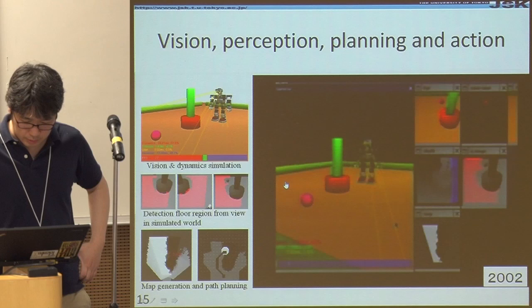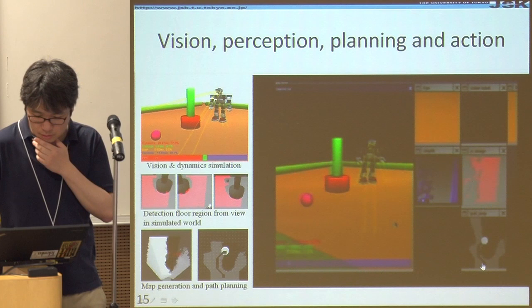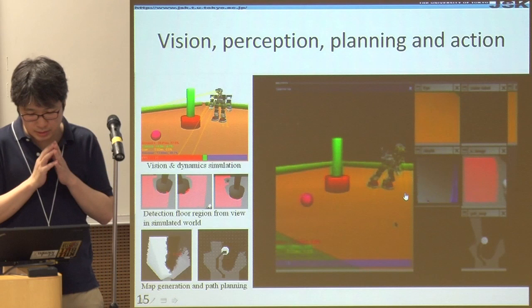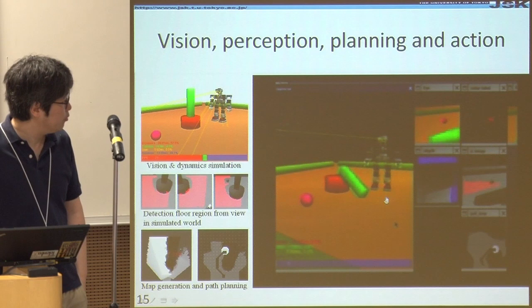Here is an example using the system. The robot sees around the environment, creates a 2D map, solves A* to get a path, and runs the walking motion. While the robot is working, some force is applied, and it falls. The robot then looks around again and replans the path to the goal position.